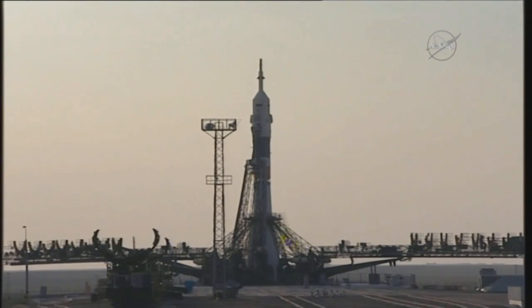The booster tank is being pressurized for flight. This optimizes the flow of fuel and helps add structural support to the rocket. Now less than two and a half minutes to go until liftoff.